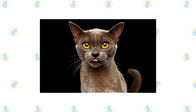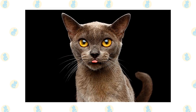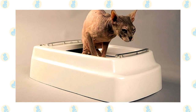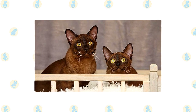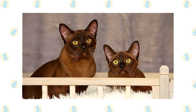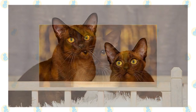Check the ears weekly. If they look dirty, wipe them out with a cotton ball or soft damp cloth moistened with a 50-50 mixture of cider vinegar and warm water. Avoid using cotton swabs, which can damage the interior of the ear. Keep the litter box spotlessly clean — like all cats, they are very particular about bathroom hygiene. It's a good idea to keep them as indoor-only cats to protect them from diseases spread by other cats, attacks by dogs or coyotes, and the other dangers that face cats who go outdoors, such as being hit by a car. Cats who go outdoors also run the risk of being stolen by someone who would like to have such a beautiful cat without paying for it.